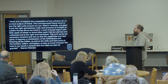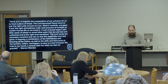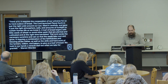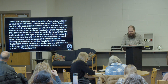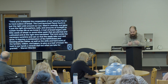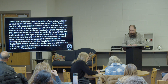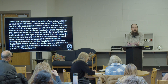I like the way Warren Wiersbe puts it. He says, think of it — it requires the cooperation of our universe for us to have a piece of bread. The Lord launched planet earth in just the right orbit around the sun, tilted it carefully, and gave it just the right atmosphere, soils, and amounts of sunlight to sustain human life. A loaf of bread begins with little seeds planted and cultivated, and at the right time harvested. It requires the faithfulness of the Father, as well as the skills and hard work of farmers, millers, and bakers. We hold in our hands a miracle that too often we take for granted.